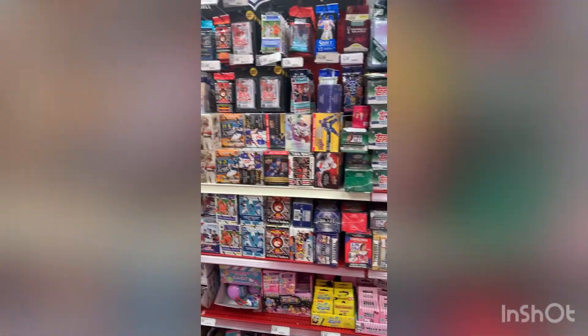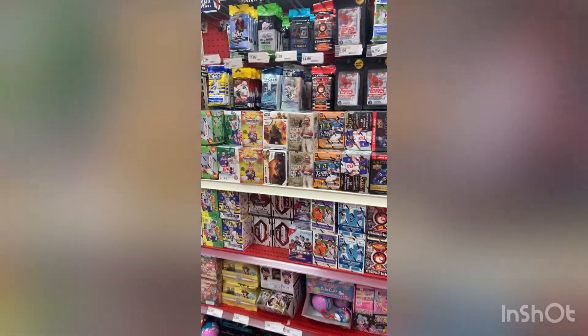Then we went to our local Target next, and there was a big fresh restock there. As you can see, the shelves are full. Boba Fett blasters and soccer blasters — didn't pick up either because I had both coming for Charlie, and I had my own soccer blaster, which I will rip in a minute.